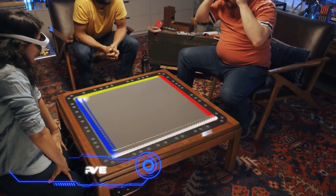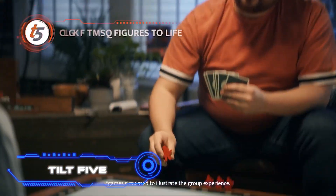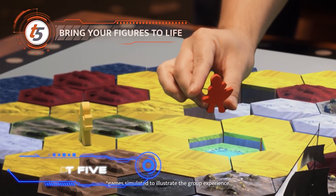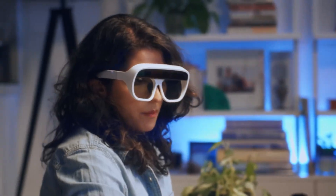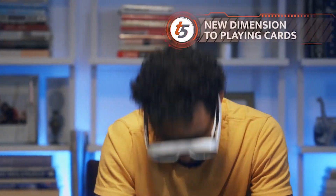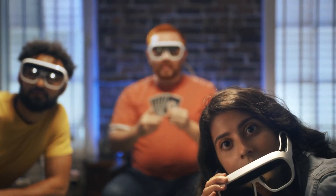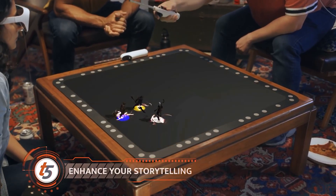TILT 5. To increase your enjoyment during an evening with friends, consider augmented reality board games instead of traditional ones. Players of TILT 5 get a pair of goggles that let them see a whole new, colorful, and exciting world. Since the toy supports so many different games, you'll be coming back to it constantly. One set costs at least $300.